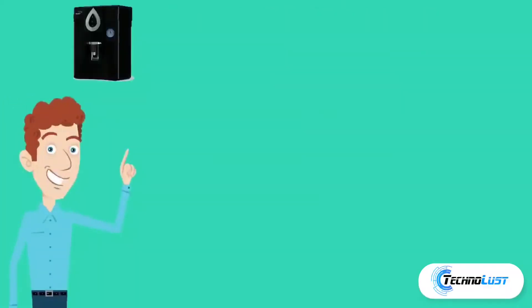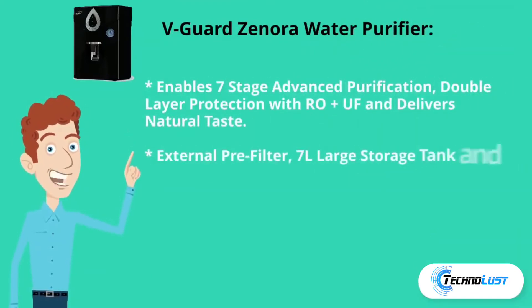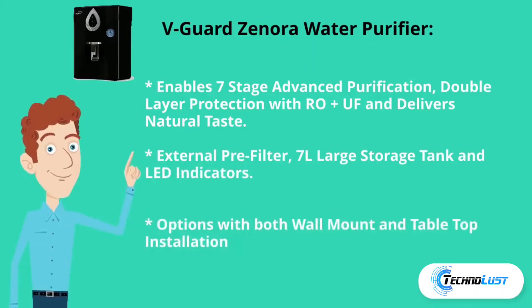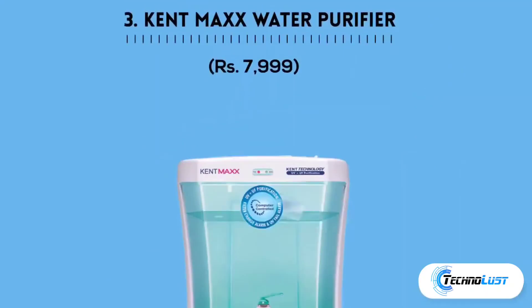Second in the list is V Guard Zenora water purifier, which costs rupees 8,919. It features seven-stage advanced purification, double layer protection with RO plus UF, and delivers natural taste. It includes an external pre-filter, seven-liter large storage tank, LED indicators, and options for both wall mount and tabletop installation.